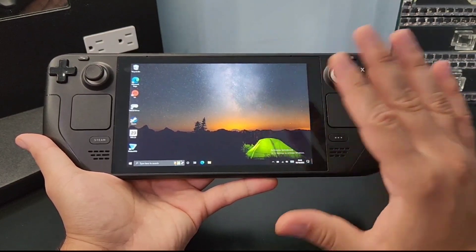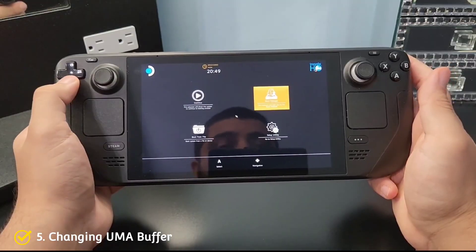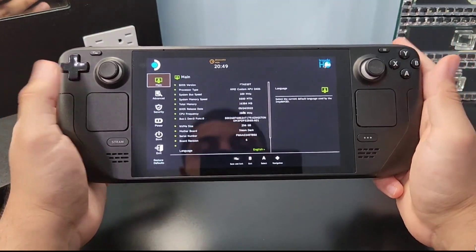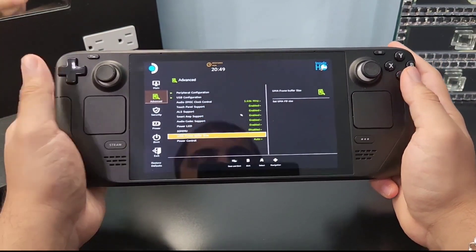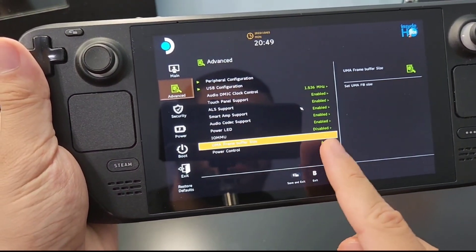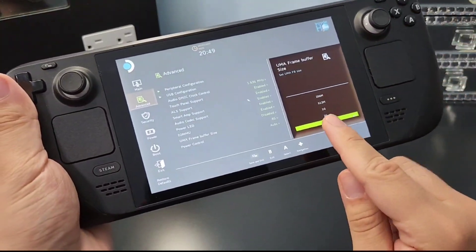Now that we have gone over the accessories, let's talk about software tweaks. Number 5: changing the UMA buffer. When installing Windows, the Deck is switched to a 2GB buffer, which impacts performance quite a bit. Make sure you switch your UMA buffer to 4GB by going into the BIOS menu. From there, just follow what I do on the screen, and you will find that this improves your performance quite a lot.